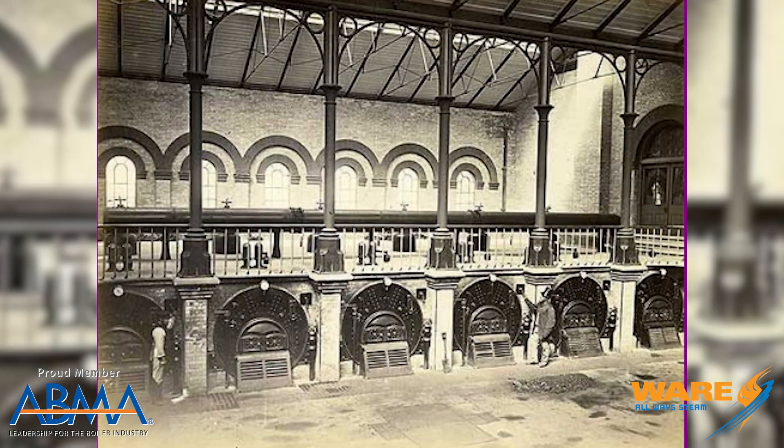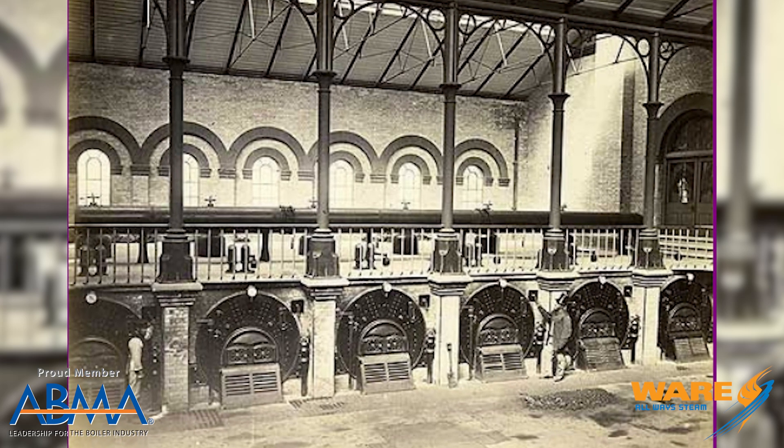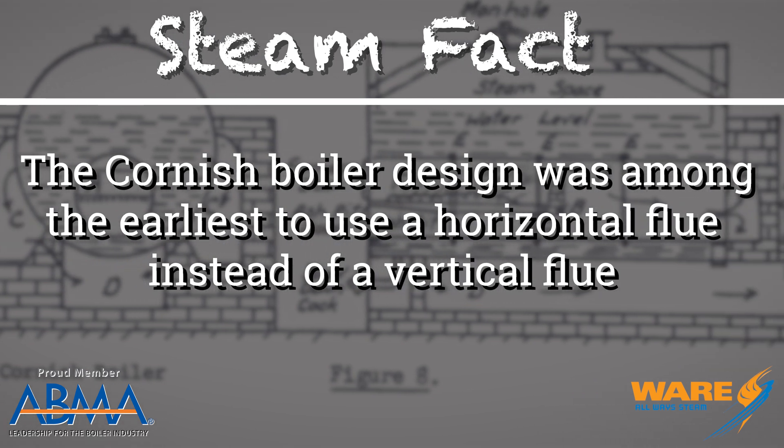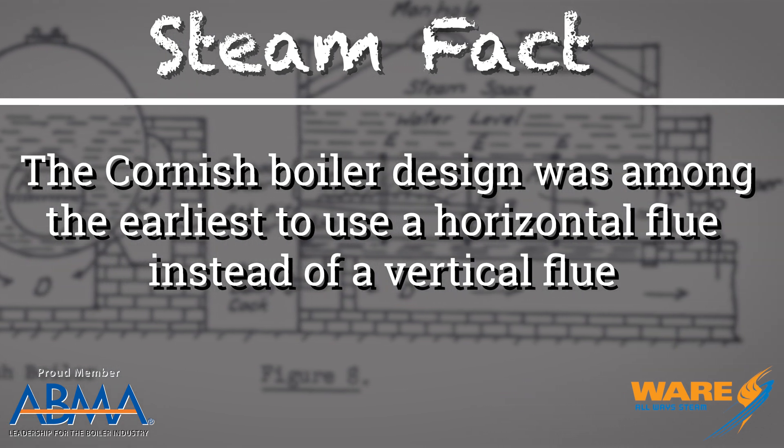The engine was powered by a bunch of Cornish boilers, which were a horizontal fluid boiler. The beam station had 12 of these Cornish boilers and consumed about 5,000 tons of coal per day. The beam engine design was actually designed by James Watt, who's one of the founding fathers of steam engine design.